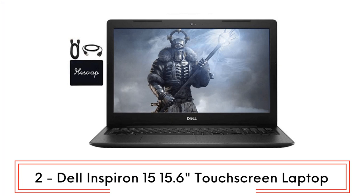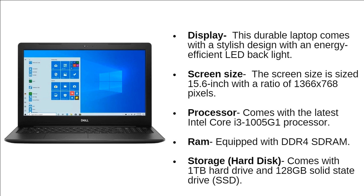Next at number 2, we have the Dell Inspiron 15 15.6-inch touchscreen laptop. This durable laptop comes with a stylus design with an energy-efficient LED backlit display. The screen size is 15.6 inches with a resolution of 1366x768 pixels. The laptop comes with the latest Intel Core i3-1005G1 processor, DDR4 RAM, and a 1TB hard drive plus 128GB SSD storage.